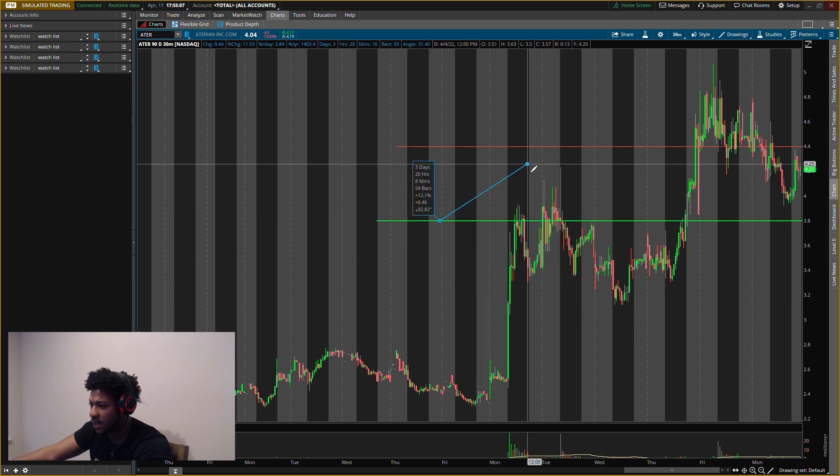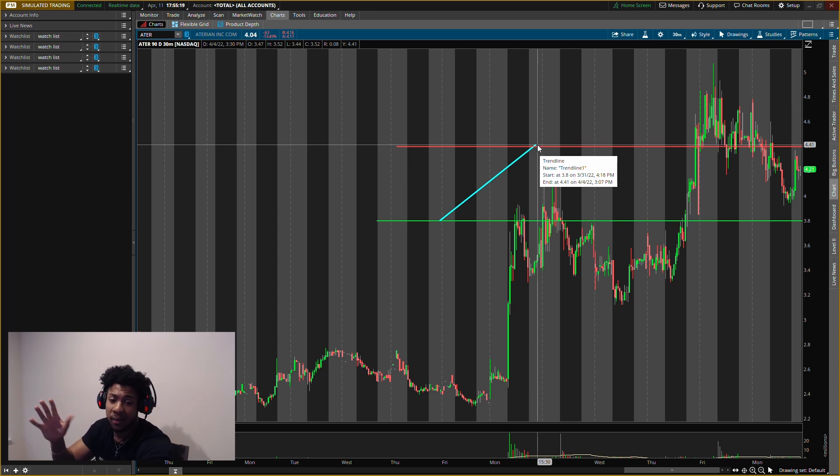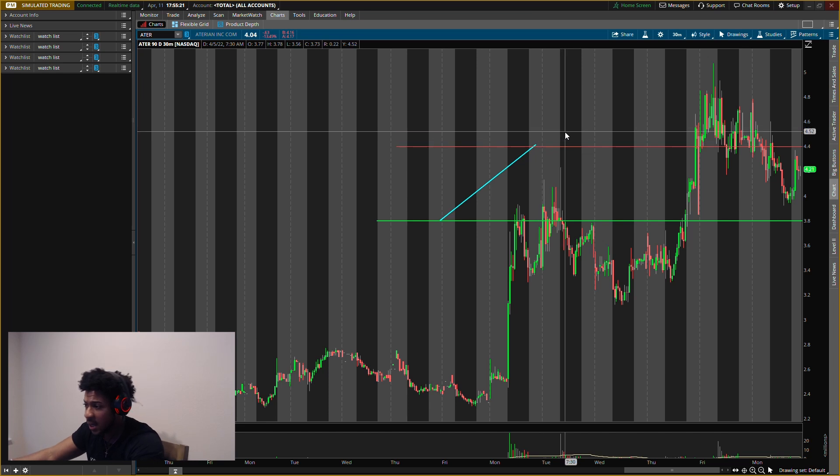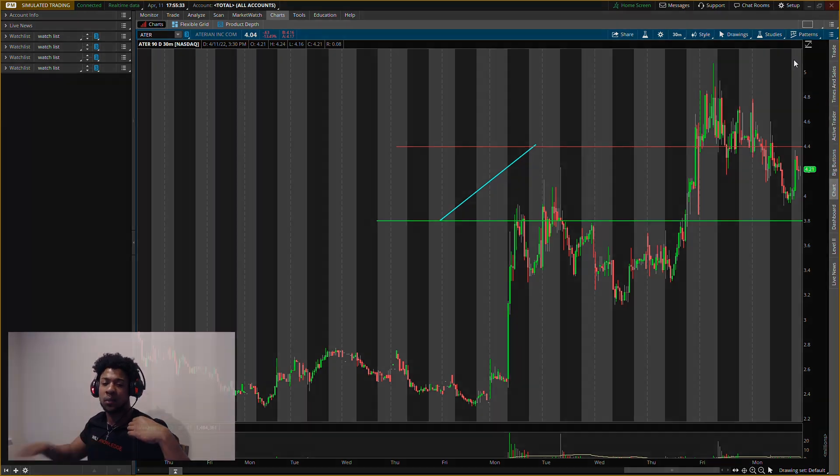The first exit on ATER will be about $4.40, which would be a profit of about 15% gain. If there's heavy selling pressure at that level, we'll sell the whole position; if not, we'll cut half and let the other half run. Don't forget to smash the like button and subscribe. Always remember — everything here is for education purposes only, so do not trade anything you see in this video. Catch you guys in the next one, bye.